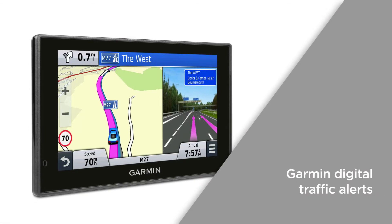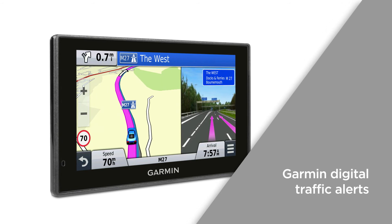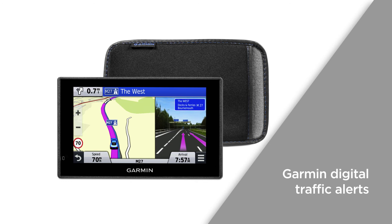Garmin Digital Traffic Alerts provides the latest traffic information straight to the device. This includes congestion, accidents, and expected length of delays to give you the best chance of staying one step ahead when it comes to traffic build-up.